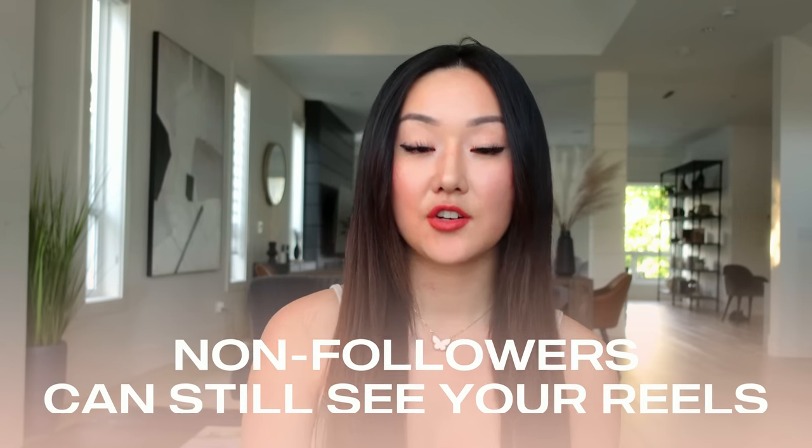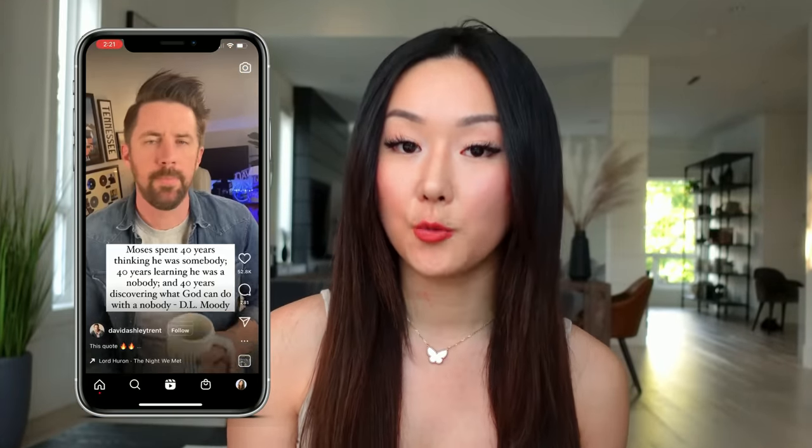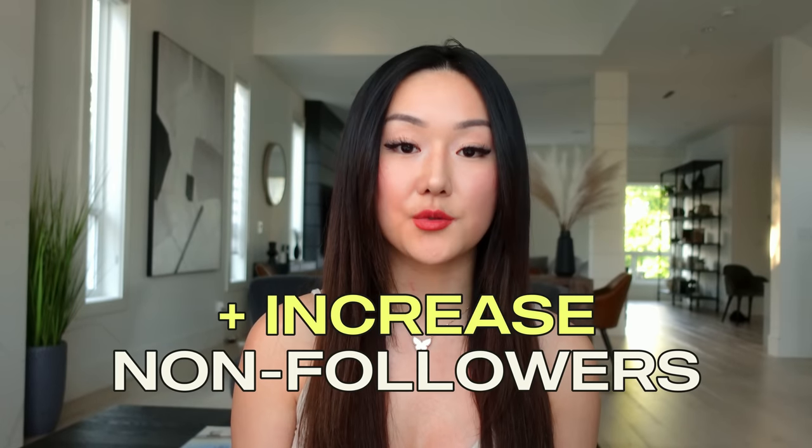The second reason to ditch long captions is that if your goal is to reach as many non-followers as possible, most people who don't follow you are seeing your Instagram reels on the explore and reels pages — and most times when people scroll through those pages, they are not opening up your caption. That is ultimately a waste of time. People who are loyal to your account may read your full caption, but most non-followers are not — they're evaluating whether to follow you based on the content piece itself.